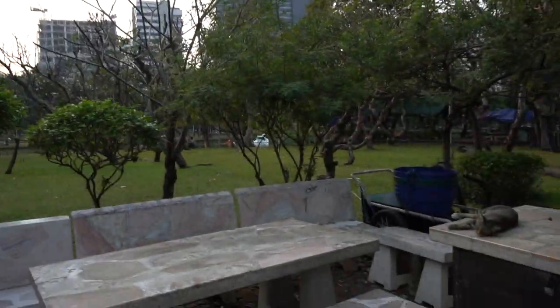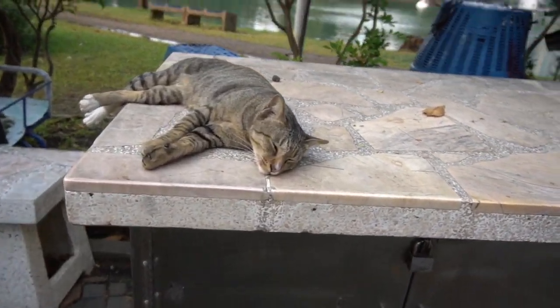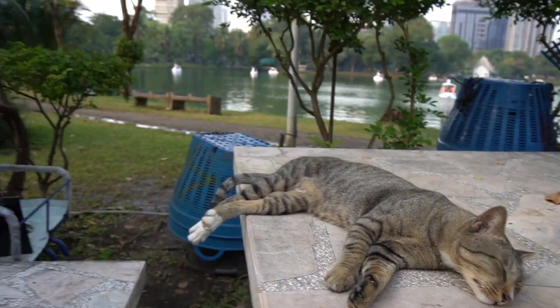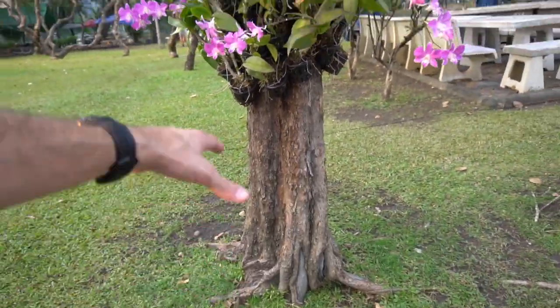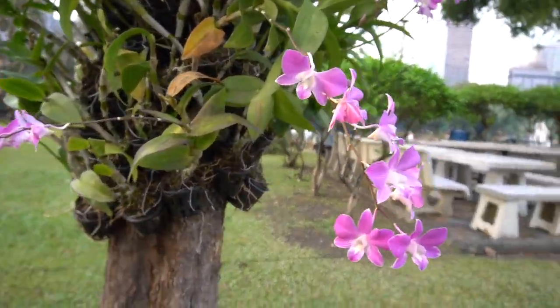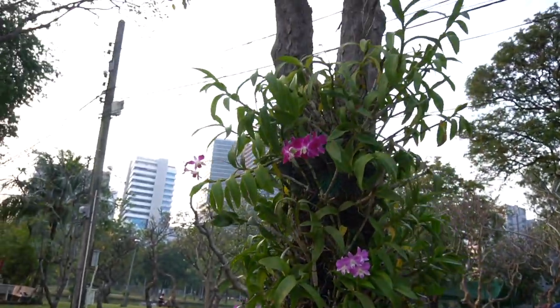The other thing about this park is there are lots and lots of stray cats, and they don't appear to be too friendly. They are pretty cute nonetheless. Look, this one looks like a little tiger. Hello, cat. You sleeping? Long day in the park, huh? There's another one right there. Look at these cool trees — just a regular tree and they attach these mini plants to it. I don't know what kind of plant this is, but it gives the tree a different look.